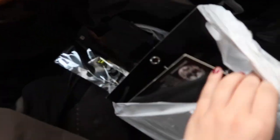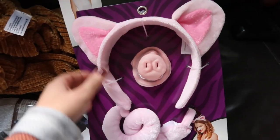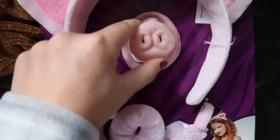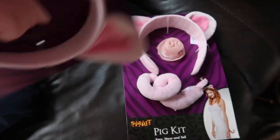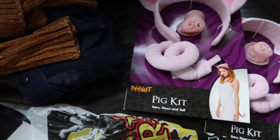Today I went to Spirit of Halloween to get some stuff for mine and Eric's costume — we're gonna be pigs in a blanket. I really just wanted pig ears and not the nose, because that nose is really disgusting, and I didn't want a tail since we're having a blanket on. But they only had full sets, not just pig ears, so I got two of those.